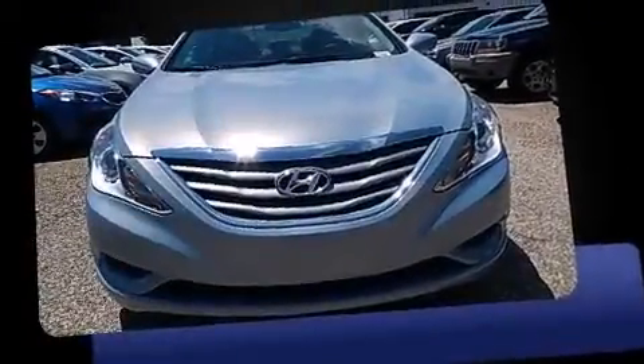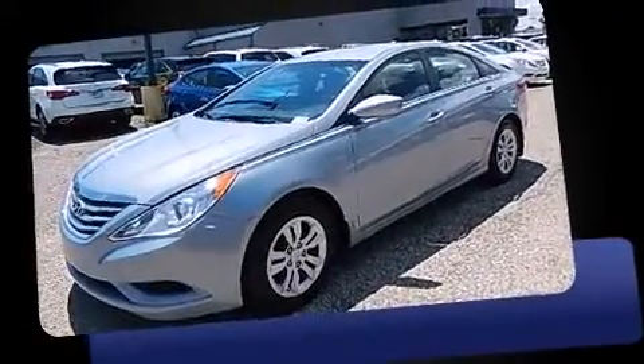Outstanding design defines the 2013 Hyundai Sonata. It features a front-wheel drive platform, an automatic transmission, and a 2.4-liter four-cylinder engine.